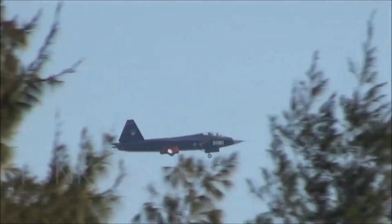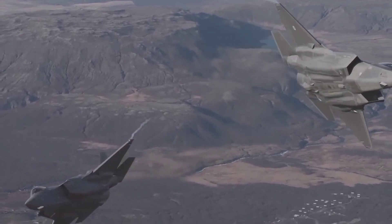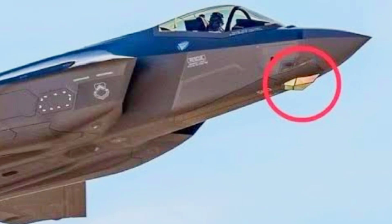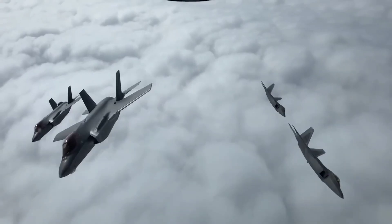The J-35 is equipped with the KLJ-7A AESA radar and an advanced electro-optical targeting system. The F-35C features the AN/APG-81 AESA radar, the AN/AAQ-40 electro-optical targeting system (EOTS), and the AN/AAQ-37 electro-optical distributed aperture system (DAS), providing unparalleled situational awareness and targeting capabilities.